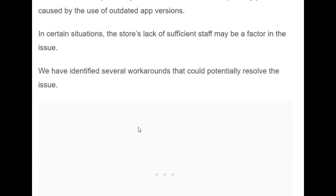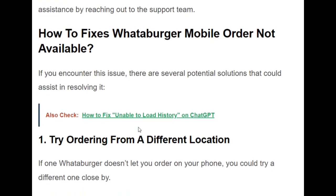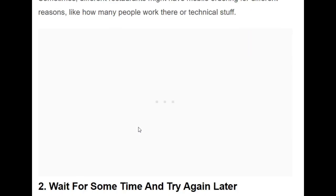If this error occurs, there are several potential solutions. The first one is to try ordering from a different location. If Whataburger does not let you order on your phone at one location, try a different one nearby, since different restaurants may have mobile ordering available for different reasons, such as staffing levels or technical issues.